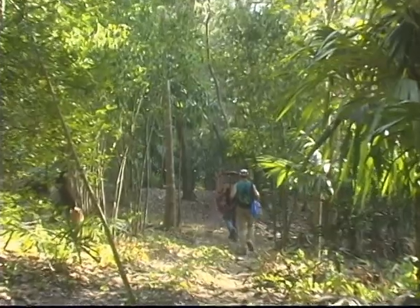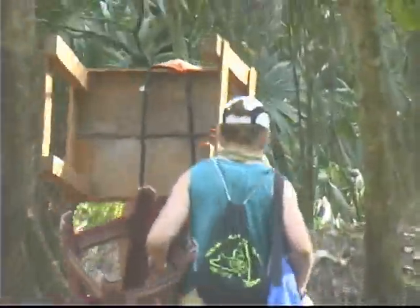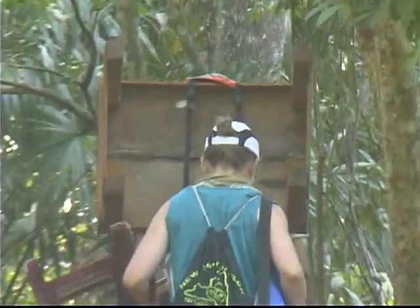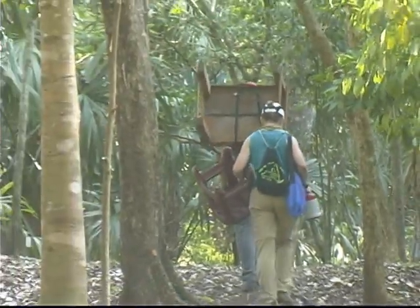To be able to take samples of the scarlet macaws, you have to first be able to get into the nest, which means bringing all the equipment in and all the equipment out. Here's Dr. Shannon Dawkins and Dr. Melvin Merida bringing in our equipment to be able to take the samples of the birds.